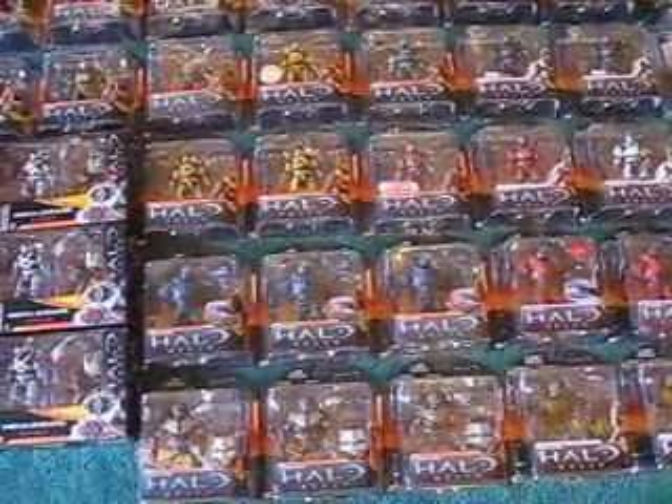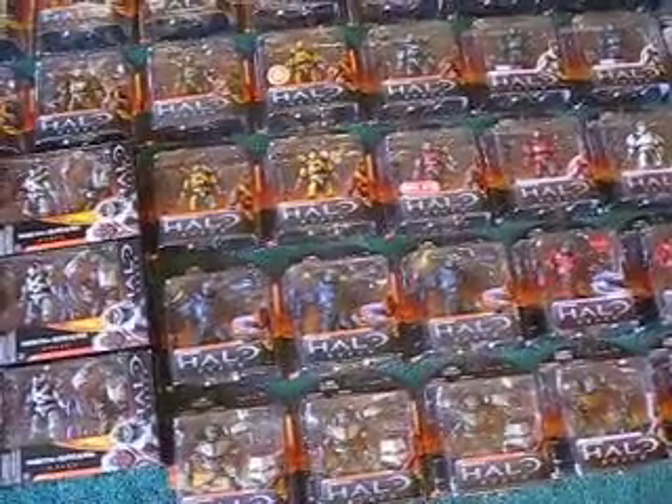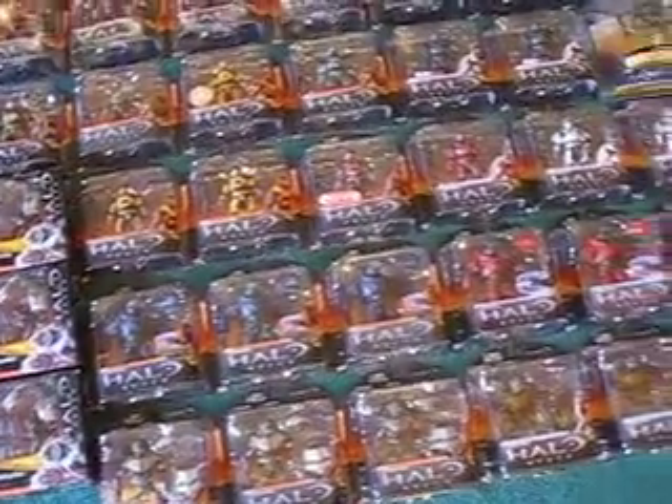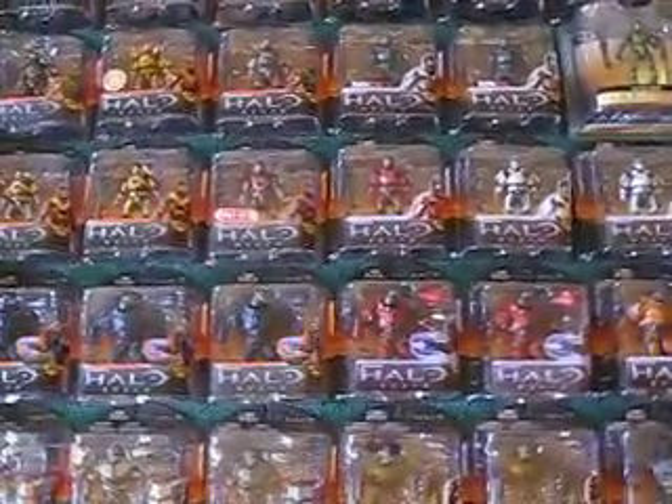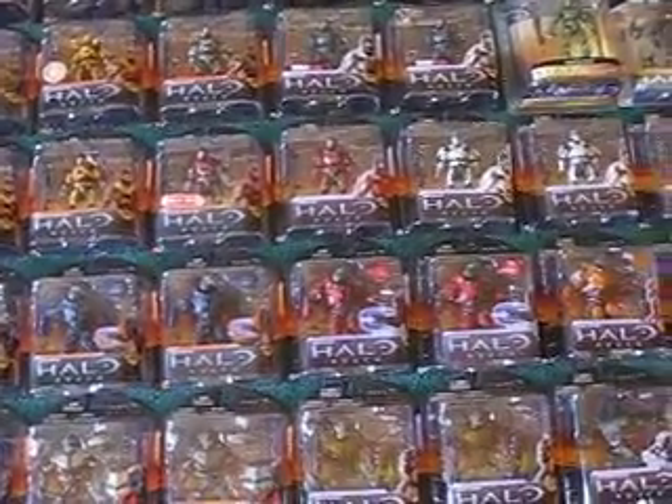I have everything except that four-piece box set that came with the Elite, the Blue Elite, Emil and George. And the green Spartan — I forgot if it's Hazoff or CQC.